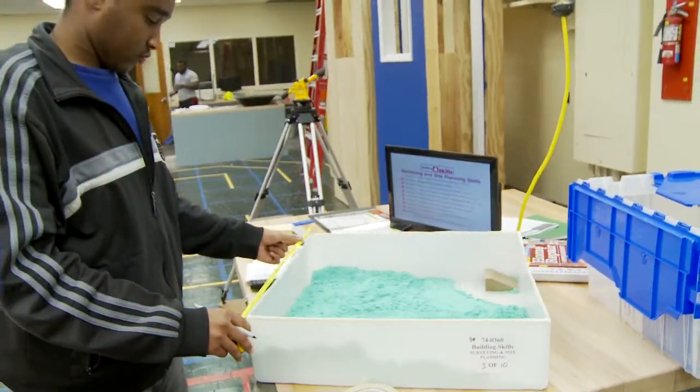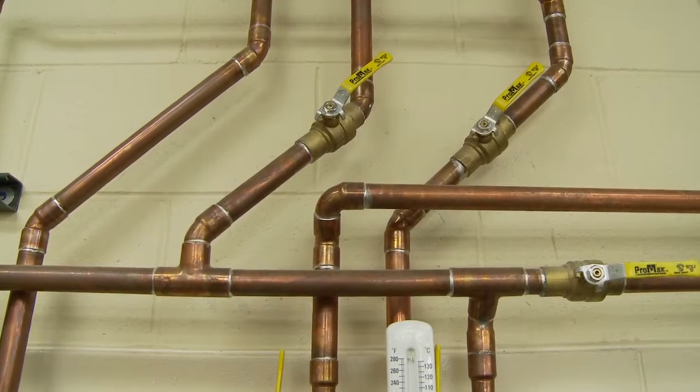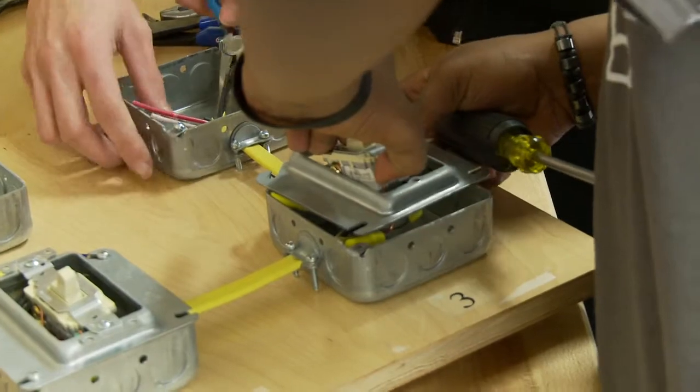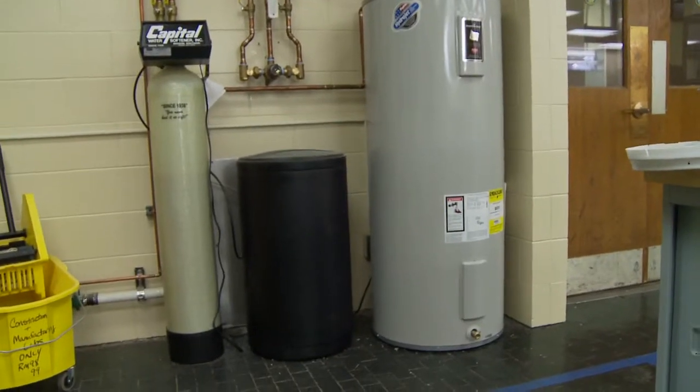The construction trades class is a modular system. We spend 10 days at each of 22 different categories. Those range from plumbing to drywall to painting, electrical, and one of our newer ones is green technologies — solar panels, hot water heaters that run off geothermal — all the way up to concrete and masonry work.